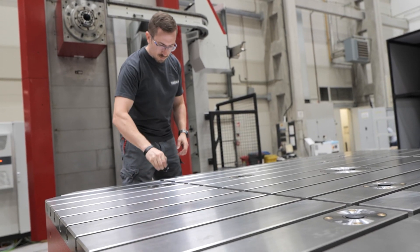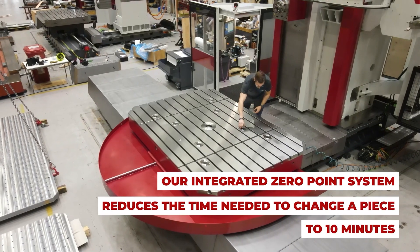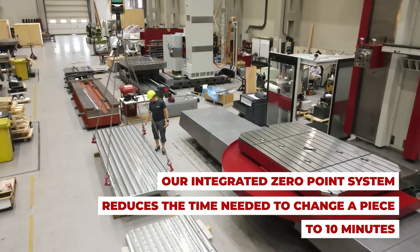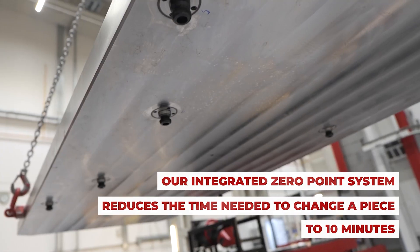Introducing the cutting-edge integrated zero-point clamping systems by Fermat. These revolutionary systems, seamlessly integrated into the machine table, slash the time required to change a part to a mere 10 minutes.